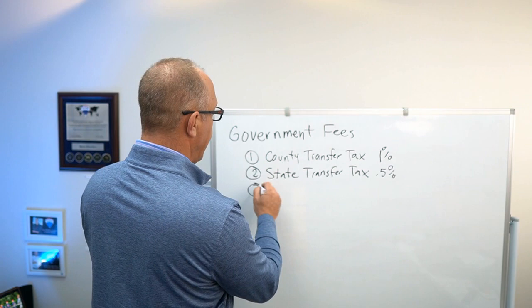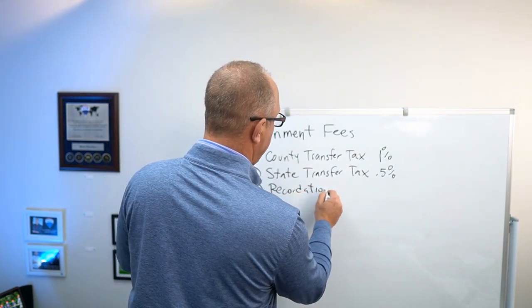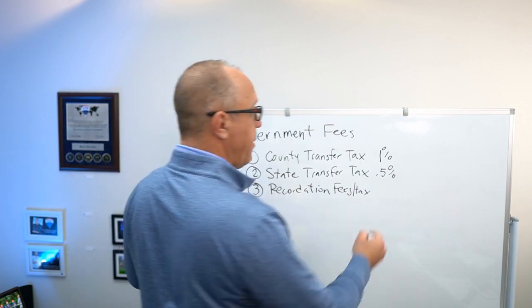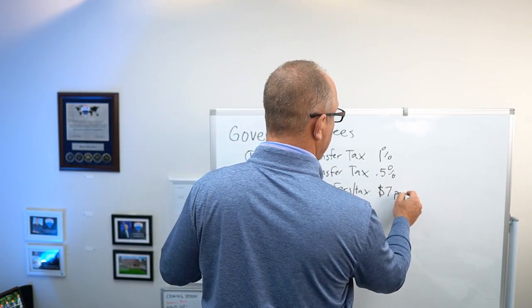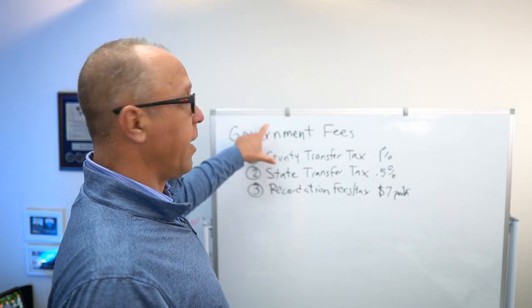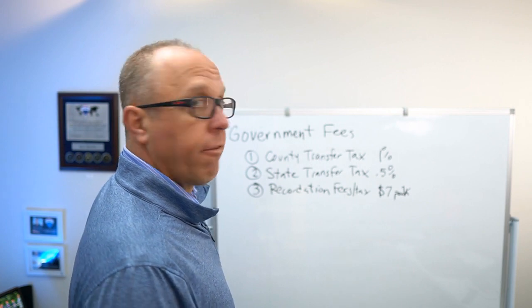The third thing we have is recordation fees, also known as recordation tax. In Anne Arundel County that is $7 per thousand. So that makes up the government fees that go into selling your house in Anne Arundel County.